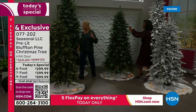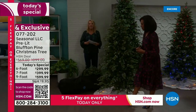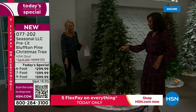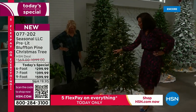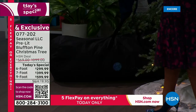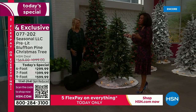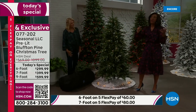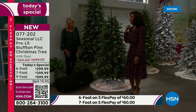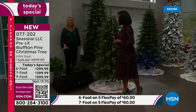You also get a storage bag from Seasonal LLC — hallelujah! How many of you have gotten something and it doesn't fit back in the bag it arrived in? This one will. It's lightweight but very durable and heavyweight canvas. The trees weigh about 16 to 35 pounds across the six-, seven-, and nine-foot sizes. You can put it on your back and into your garage until next year.